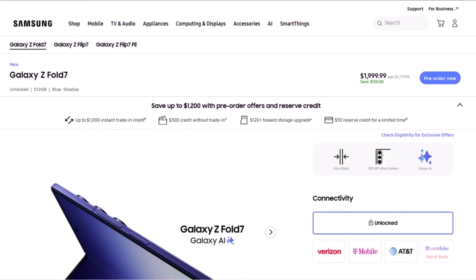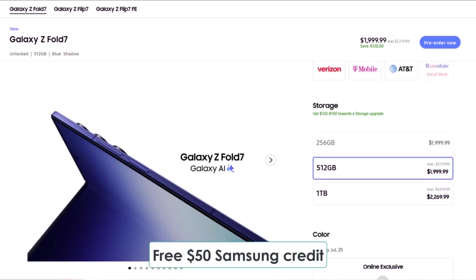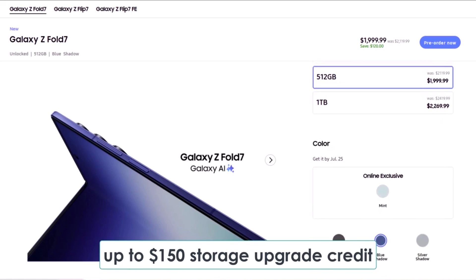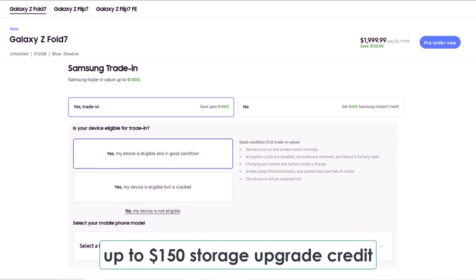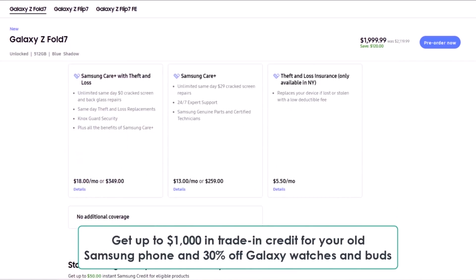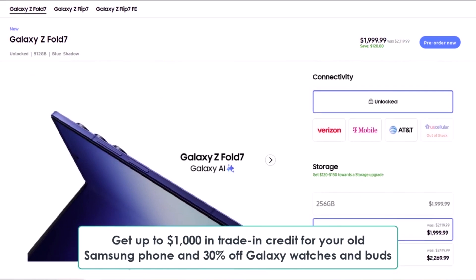If you're planning to buy the Galaxy Z Fold 7, make sure to use the exclusive links below, made just for KidAndroid HA viewers to grab some awesome perks. You'll get a free $50 Samsung credit just by clicking the link, plus up to $150 storage upgrade credit. That means you can either double your storage for free or get a big discount on the one TB model. On top of that, there's up to $1,000 in trade-in credit for your old Samsung phone and 30% off Galaxy watches and buds.